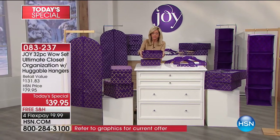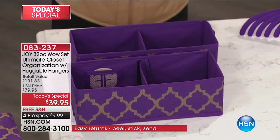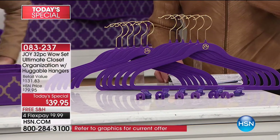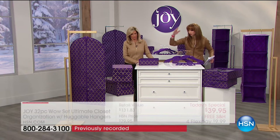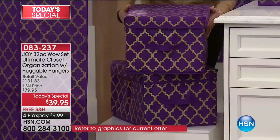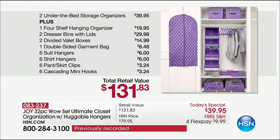Then we have the two valet drawers. I just want to quickly show you — you can take the divider and move it out and put everything in there. You're getting two of these. Then you're getting a dozen hangers, and clips and cascade hooks for the hangers. The price is amazing, never been done. The boxes pay for the purchase — that means your hanging bureau is free, your cascading hooks and clips are free, your valets are free, your quatrefoil dresser bins are free, and your double-sided garment bag is free. The hangers are free. Three quarters of a billion of you can't be wrong.